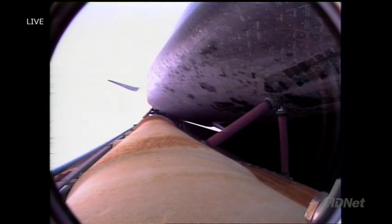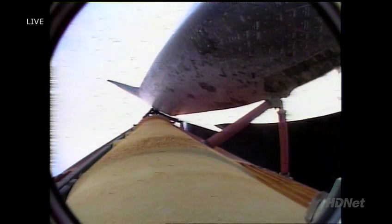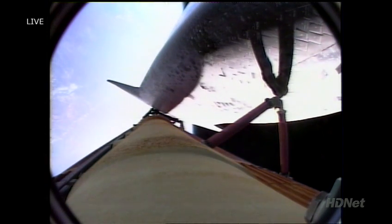The guidance officer here in mission control confirming that Endeavour's computers are commanding the main engines to swivel again, enabling the shuttle to roll to a heads-up position above its fuel tank. This will enable Endeavour to gain better communications through the tracking and data relay satellite system heading uphill. Single engine Zaragoza, 1-0-4.